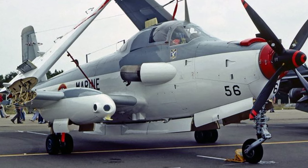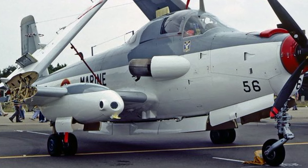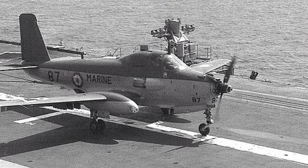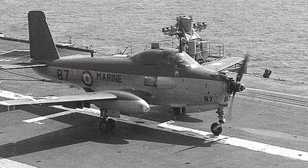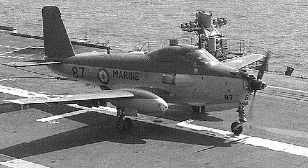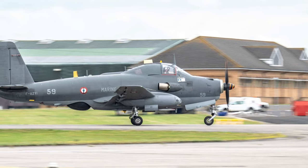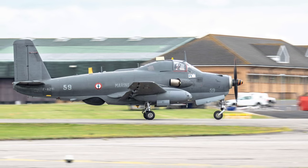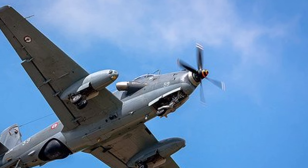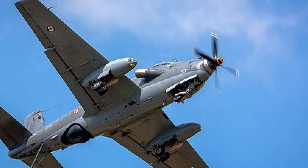As a turboprop aircraft, the speed is rather limited, with a 518 km/h maximum at altitude and 460 km/h at sea level. The limited speed makes the Alizé an easy target for fighter aircraft and anti-aircraft guns. On the other hand, speed is not a major requirement in maritime patrol — endurance and range are of great importance, and both are good given an endurance of over 5 hours.